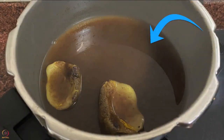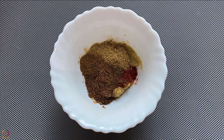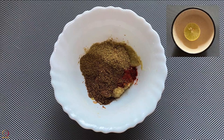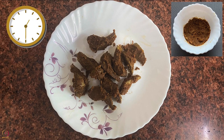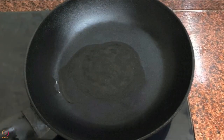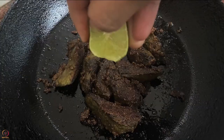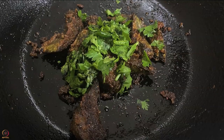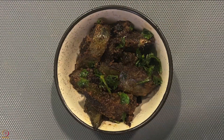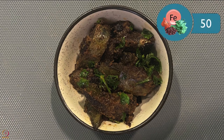The water in the pressure cooker can be reused for soups or curries. Mix ginger garlic paste, spices and juice of half a lemon in a bowl and apply this paste on the spleen pieces. Keep aside for 20 to 30 minutes. Heat oil or ghee in a pan and fry the spleens on medium flame, cooking well on both sides. Sprinkle juice of half a lemon and garnish with coriander leaves. Goat spleen fry is ready — one bowl of this recipe gives 50 mg of iron.